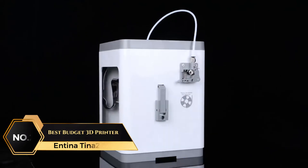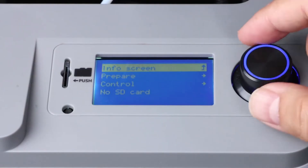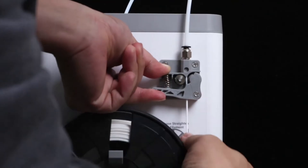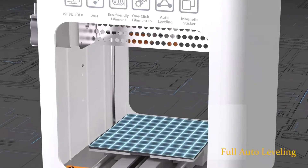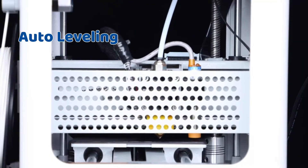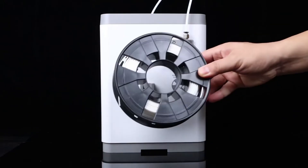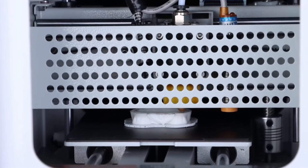At number 2 on the list is the Ntina Tina 2, Best Budget 3D Printer. This 3D printer for beginners arrives fully assembled and ready to use right out of the box. With its quick start functionality, you can jump into printing within minutes, eliminating the need for a complex setup. The auto-leveling feature ensures a smooth printing process, automatically adjusting the bed's surface for optimal results. Its magnetic platform allows you to remove finished models effortlessly. Precision is another standout feature due to dual Z-axis rails that provide stability, enhancing print detail and accuracy.